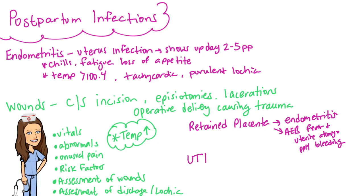Another postpartum infection is UTI. Women after childbirth have a very high risk of developing a urinary tract infection, so we always assess for those symptoms.